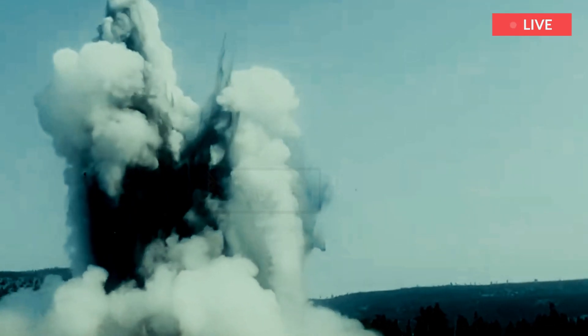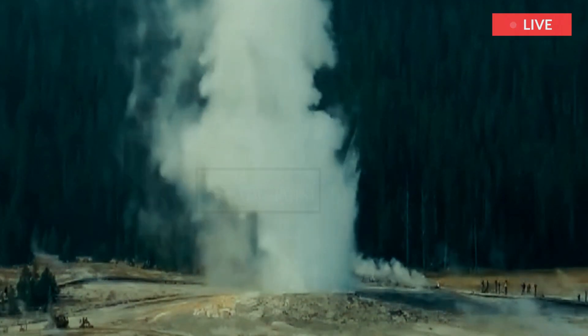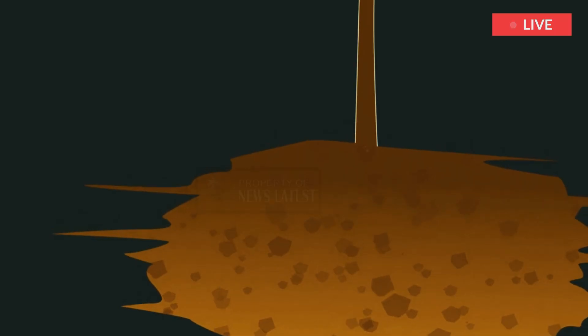Fortunately, what happened Tuesday, July 23rd, is a spectacular but very minor event. It is nothing to worry about, unless you happen to be on the Biscuit Basin boardwalk at the time.